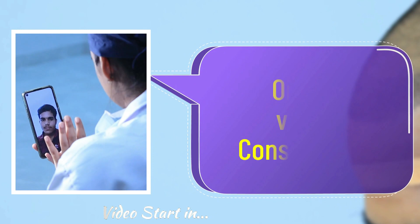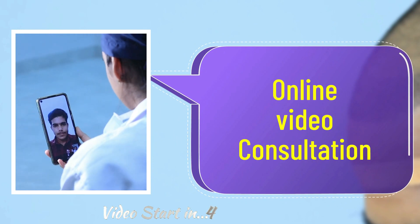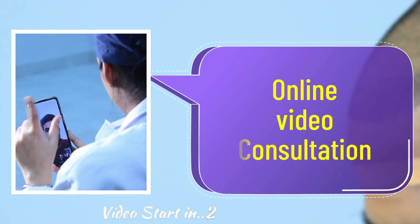Now you can book an online video consultation with our expert by clicking on the number given in the description.